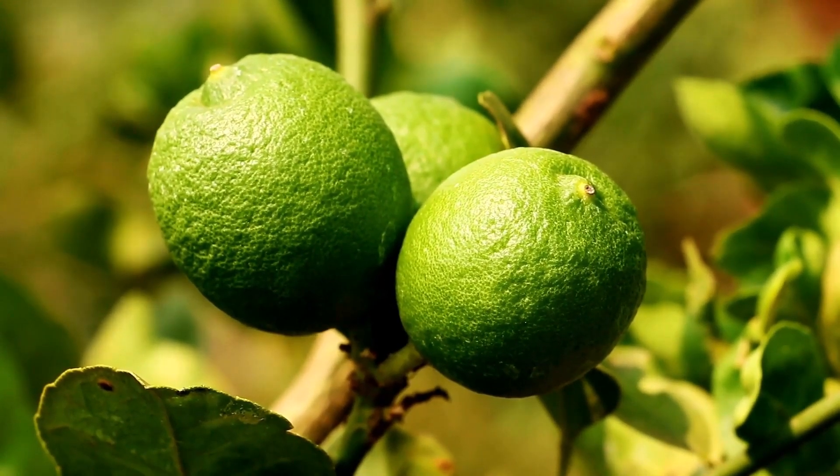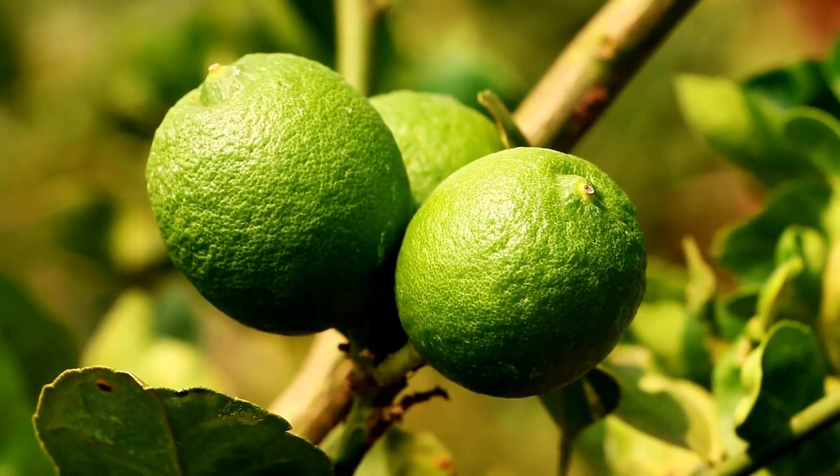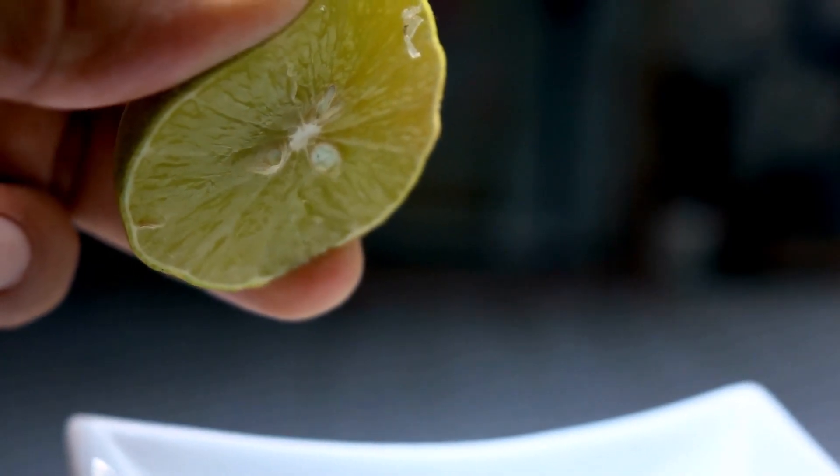Sweet Lime, less tart than the Persian Lime, is commonly cultivated in the Mediterranean region. The Mandarin Lime, also known as the Rungpur Lime, is thought to be a lemon-mandarin-orange hybrid and is commonly used to make marmalade.